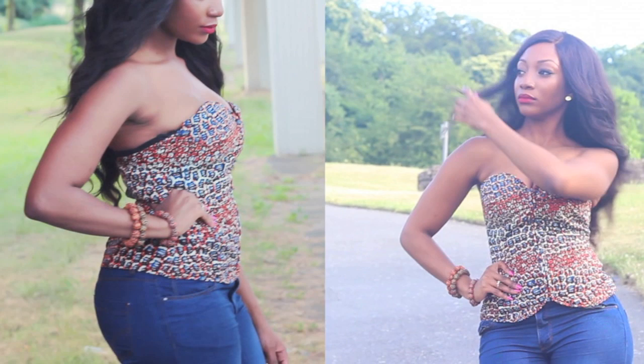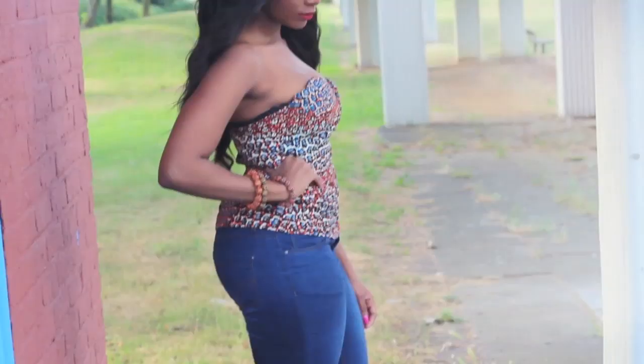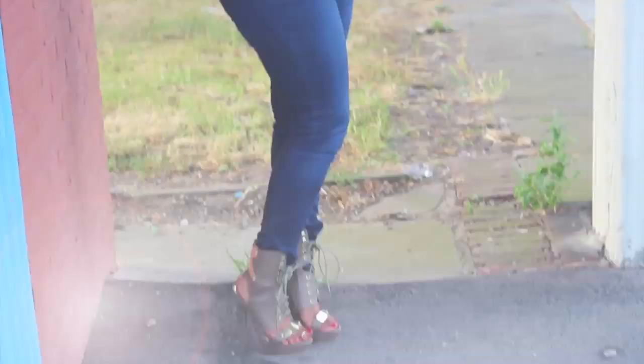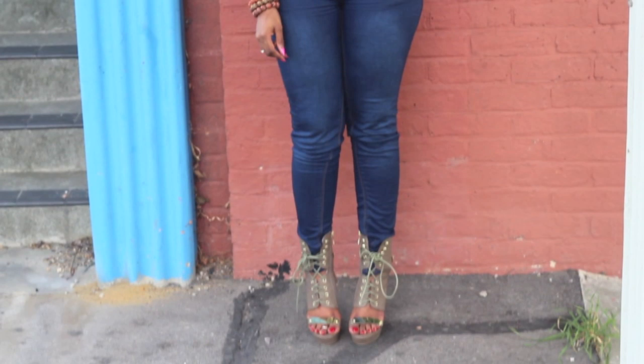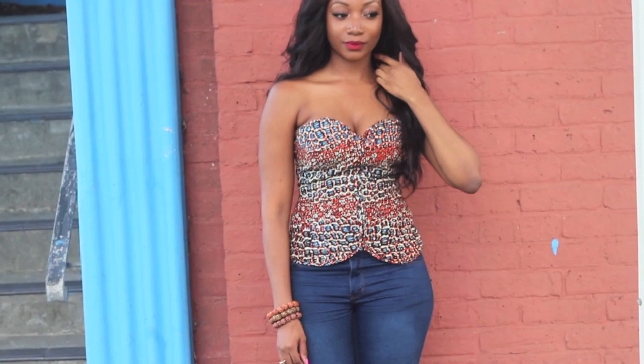I designed this top myself and got it made whilst I was in Ghana, but if you check online I'm sure you'll find something similar. I absolutely love these heels — they go perfectly with this outfit, and I especially love the gold detailing at the front. I would wear this outfit on a night out with the ladies, for lunch, or even to a special event.